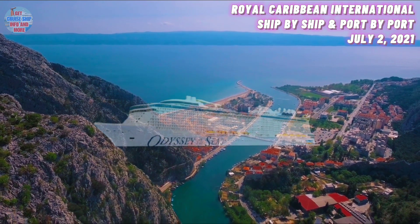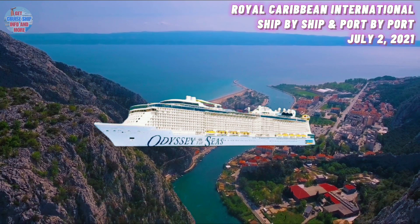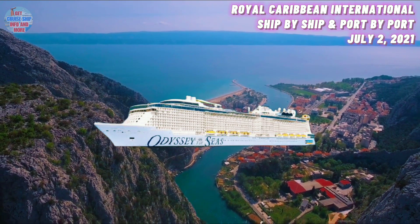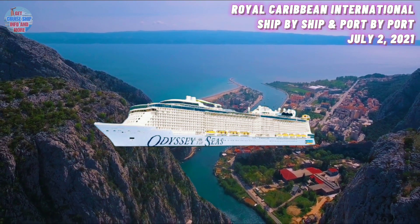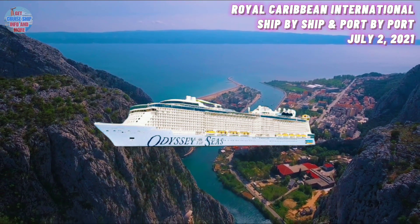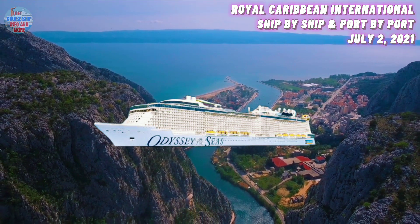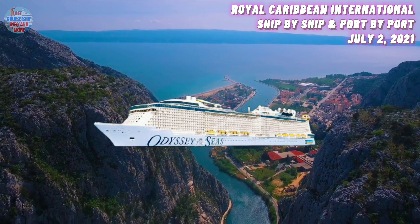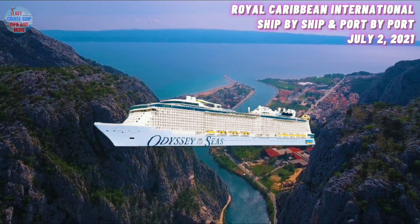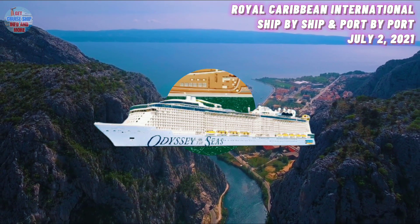First up, we have the Odyssey of the Seas, which is Royal Caribbean International's latest ship. She was built in 2021 and has a maximum guest capacity of 4,100 guests. She is currently located in the Bahamas. After arriving in Fort Lauderdale last month in June, the Odyssey of the Seas is now anchored in the Great Bahama Bank. The Quantum Ultra-class ship is all set to enter service on the 31st of July with a series of cruises from Florida.